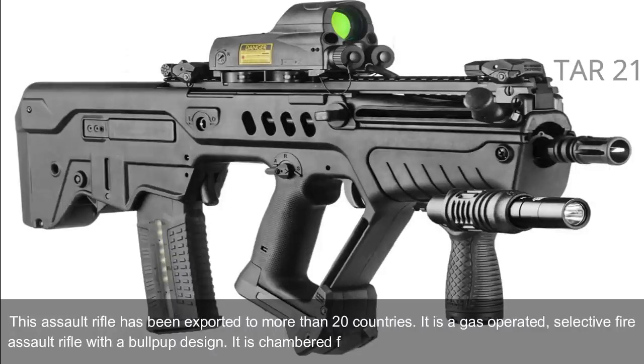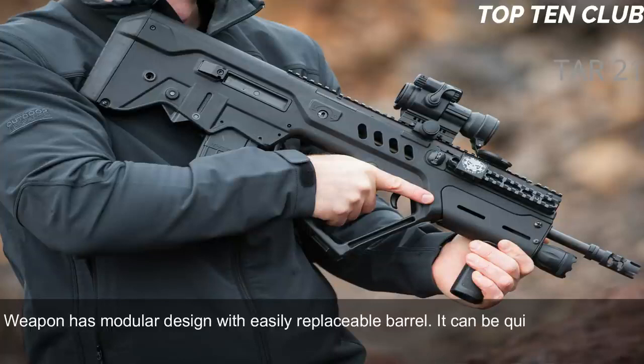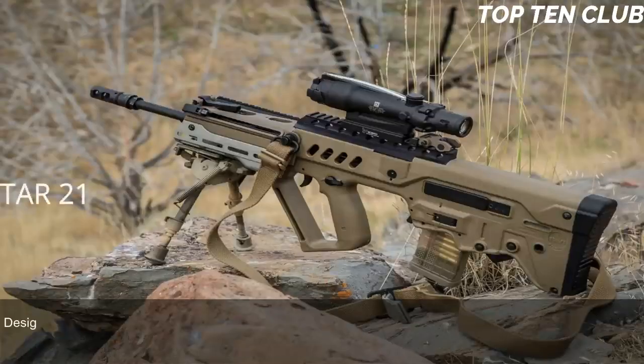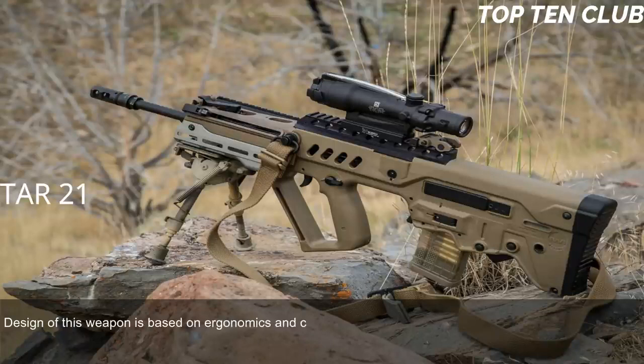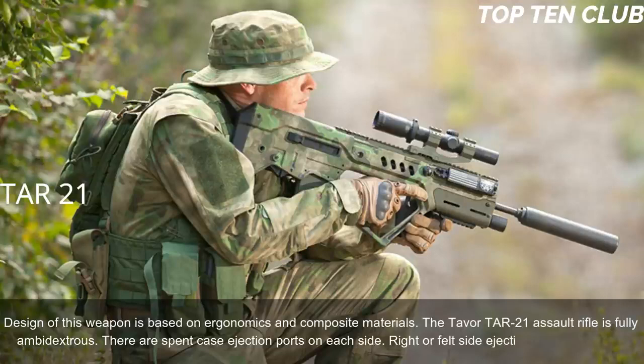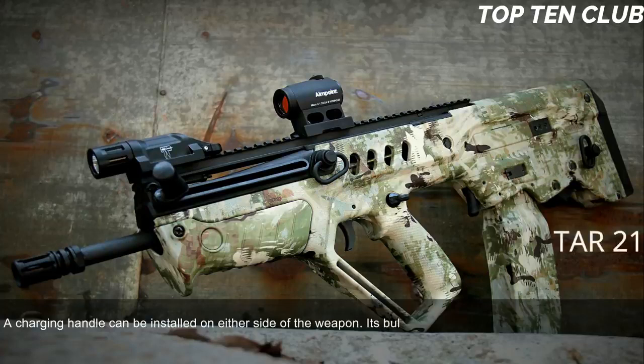The weapon has a modular design with an easily replaceable barrel, allowing it to be quickly adapted for a variety of roles. The TAR-21 proved to be reliable; its design is based on ergonomics and composite materials. The Tavor TAR-21 is fully ambidextrous — there are spent-case ejection ports on each side, right or left ejection can be selected, and the charging handle can be installed on either side. Its bullpup layout gives an edge at close quarters and inside vehicles.